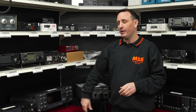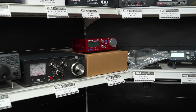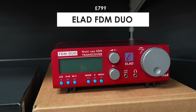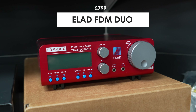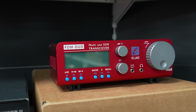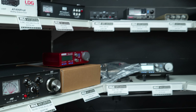Going up, I'm going to take a look at this — the Elad FDM Duo, from one extreme to the other. So this is a QRP radio, five watts of power, and this one is in the Martin Lynch limited edition red colour. These were made solely for Martin Lynch. The good thing with these is you can operate it as a standalone SDR transceiver or use it as an SDR and connect it to the PC.